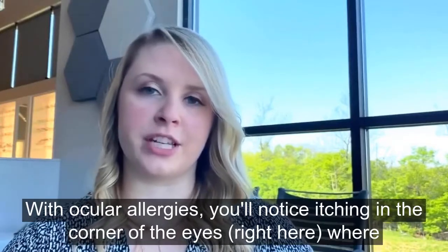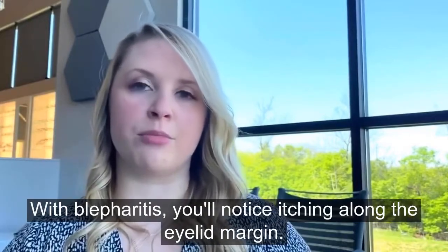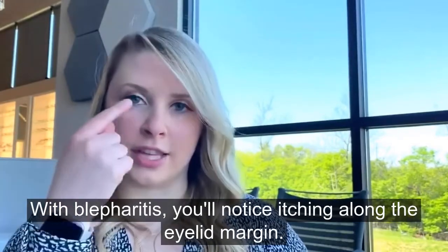With ocular allergies, you'll notice itching in the corner of the eyes, right here where tears filled with allergens have collected. With blepharitis, you'll notice the itching along the eyelid margin.